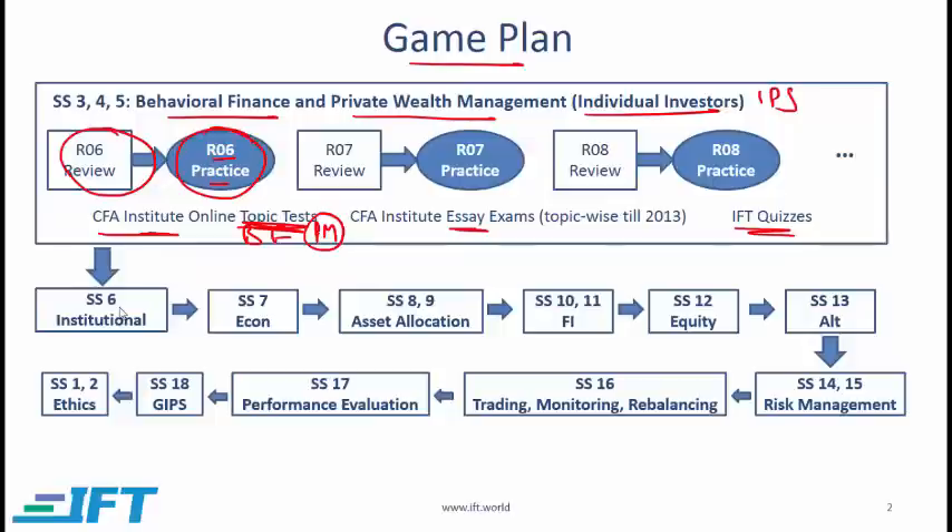Follow the same procedure for the remaining topics or study sessions. Study session 6 deals with institutional investors and their portfolios — follow the same process: review the readings, go over the practice questions in each reading, and when you are done with the overall topic, do the online tests and relevant questions from the past essay exams. Follow this until you are done with the entire curriculum.